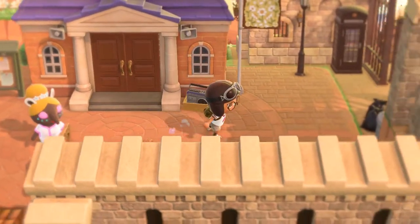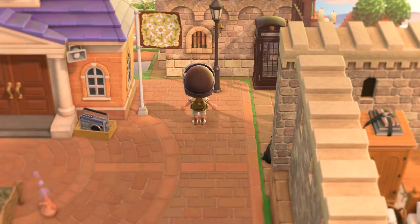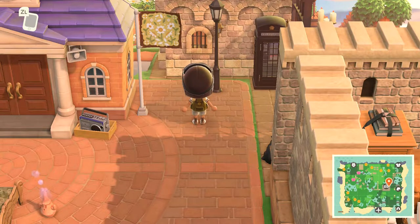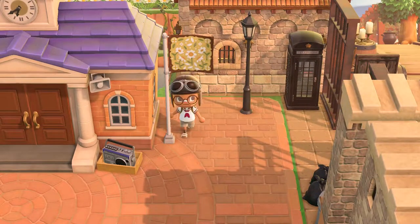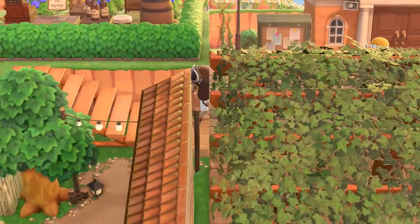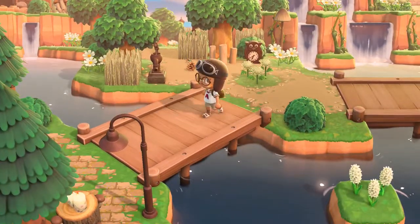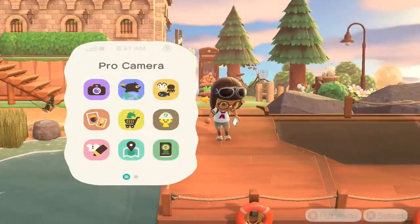Hello everyone, we are doing another island tour and this is the island of Eden. It is a rustic old town and this is by crossing.lana on Instagram - that is L-A-N-A. Here is the flag, and I've already noticed that there's a bunch of walls, which is really nice. We will go ahead and start at the entrance with supernatural terraforming.